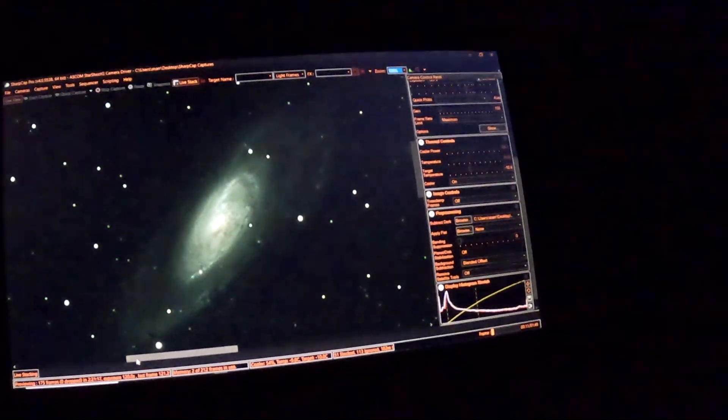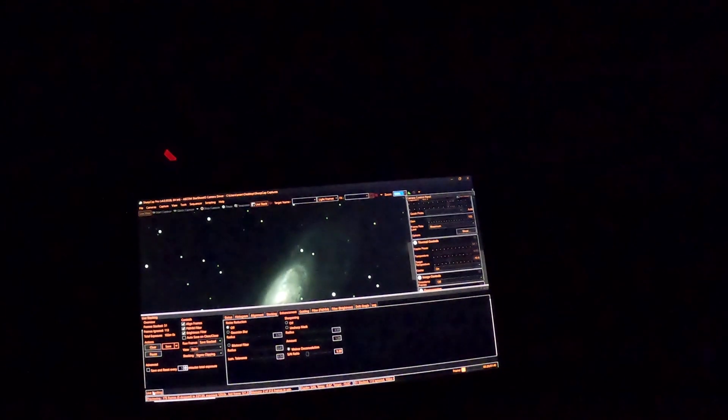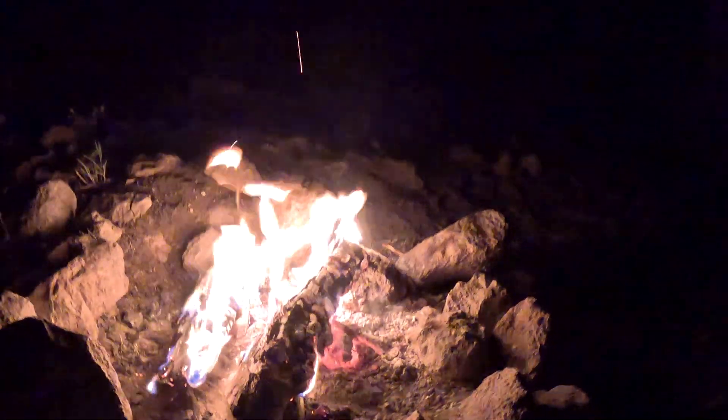We're taking 120-second exposures and we have 102 minutes of total exposure time. We're going to let the rig do its thing. It's 1:36 in the morning — I was going to be asleep by now, but I'm just enjoying myself. It's just beautiful out here. Temperature is so nice. Fire's nice. Doesn't get any better than this.